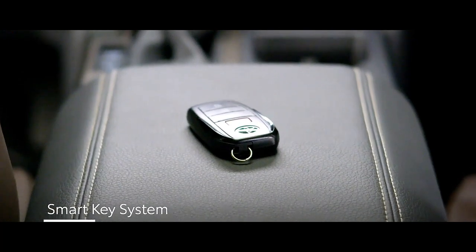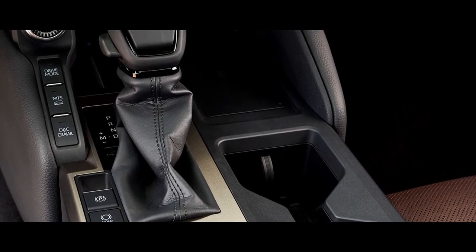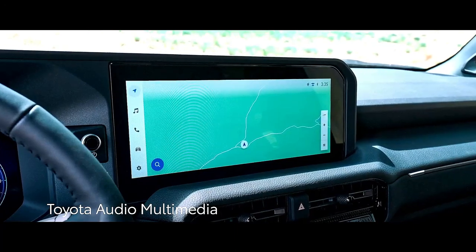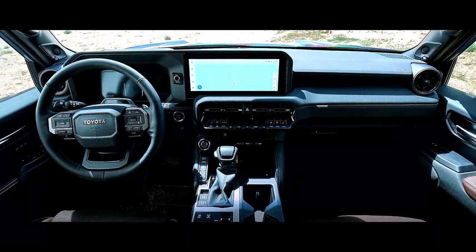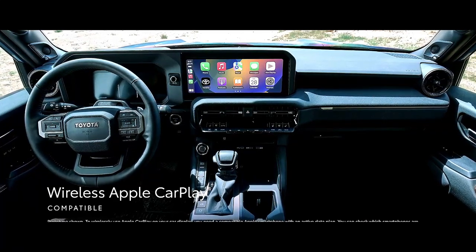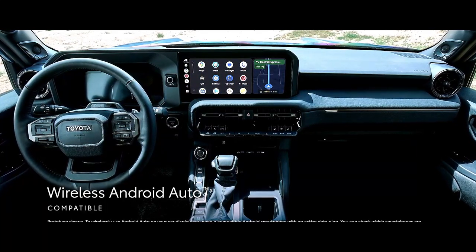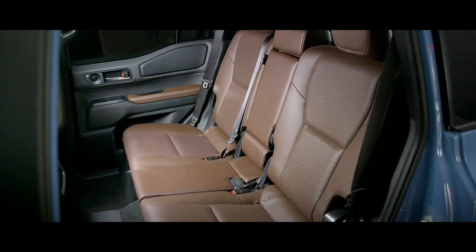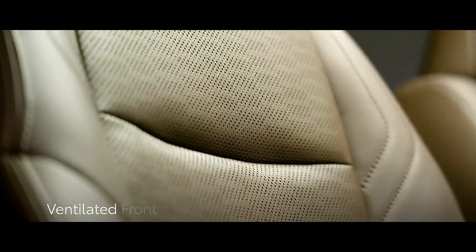Stepping inside, the all-new Prado aims for an advanced interior. Its cabin showcases a blend of screens and physical controls, emphasizing functionality. A 12.3-inch infotainment display takes center stage, while lower-trim models offer an 8-inch display. With wireless Apple CarPlay and Android Auto, it stays connected while retaining an element of tradition through physical buttons. Seating for five passengers and a focus on off-road controls highlight its utilitarian spirit.